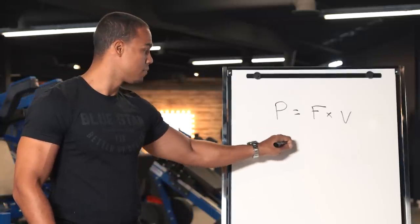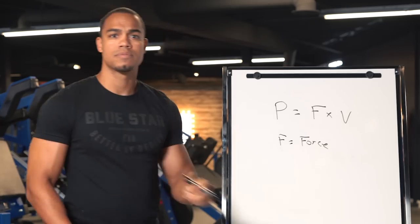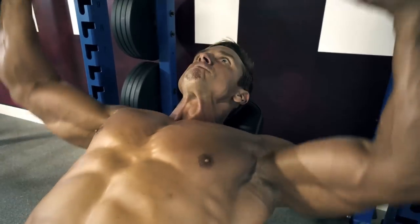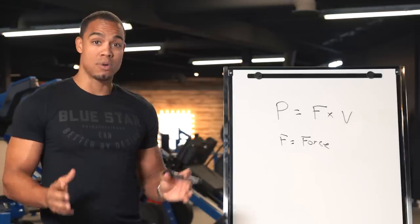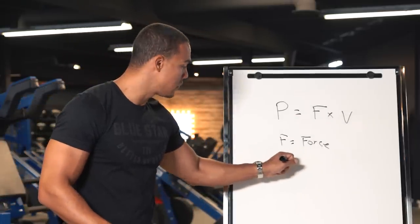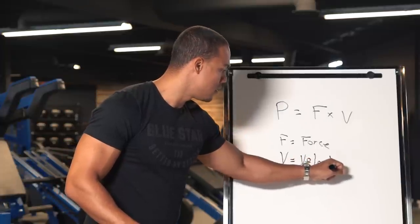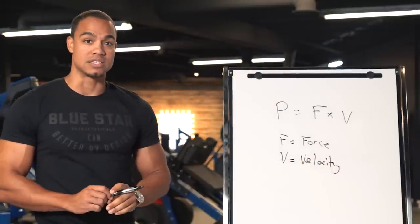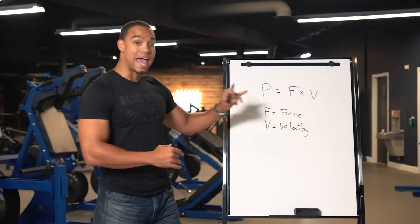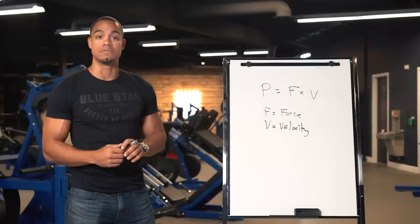F is force, and this is the amount of upward pressure on the bar needed to move the weight against the force of gravity. But the other part of the equation — the V — is just as, and sometimes even more important. V is velocity, and it's the speed of the repetition. You can increase the power by either increasing the F by increasing the weight, or the V by increasing the speed of your lift.